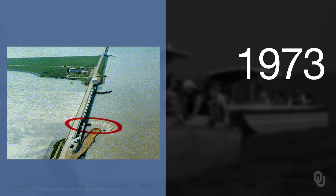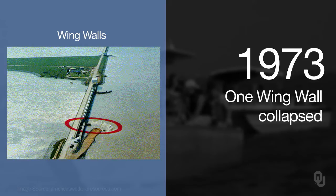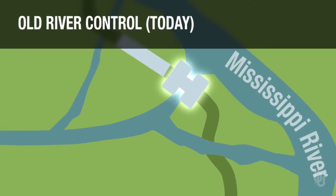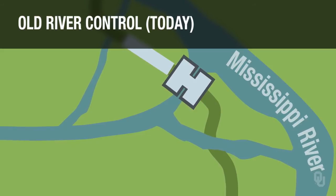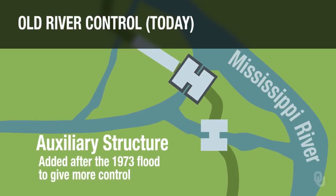In 1973, the low sill structure almost failed. This photograph illustrates the low sill structure during the flood. You'll notice the sill structure with wing walls — there's one here, and there used to be one similar to that on the other side, but it collapsed. The Corps of Engineers was very concerned that the whole structure would fail. If it had failed, the situation in southern Louisiana would look very different today — the Mississippi would probably have been flowing down the Atchafalaya. After the near-failure, they decided to reinforce the structure and also built another one called the auxiliary structure to provide more control.